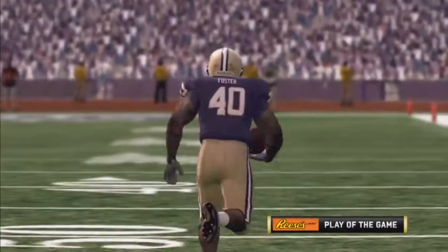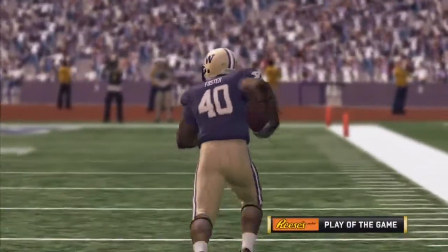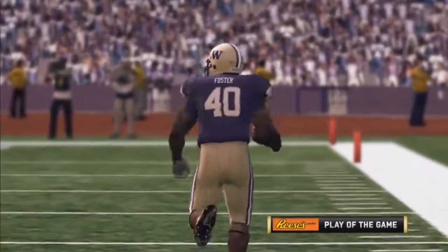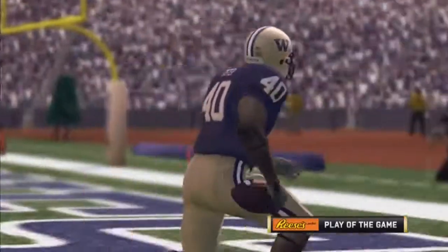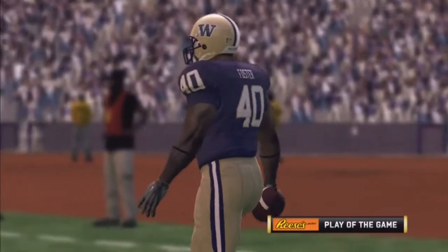Herbie, what do you got for us? You know, I think it was a well-played game for the most part. Stanford had a few missed opportunities in this game, and I think if they could have capitalized on a few of them, it would have been a lot closer and they might even have won this game.